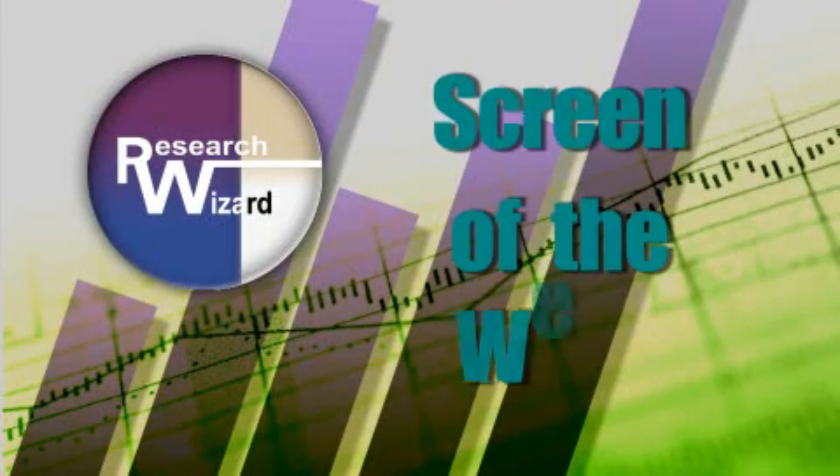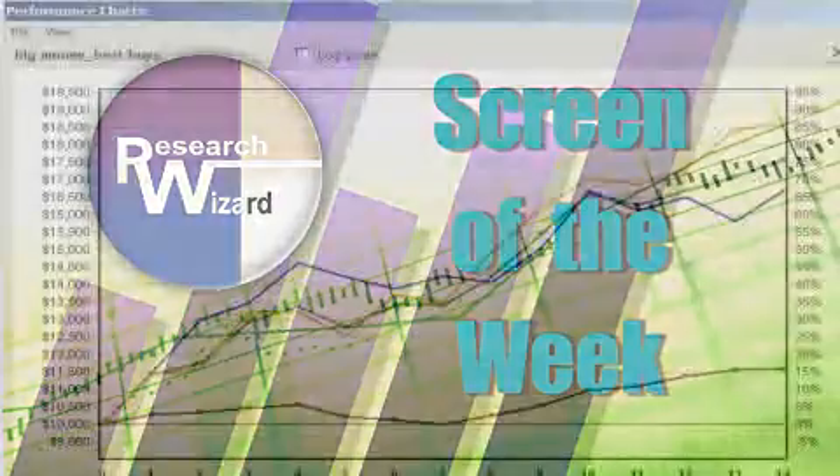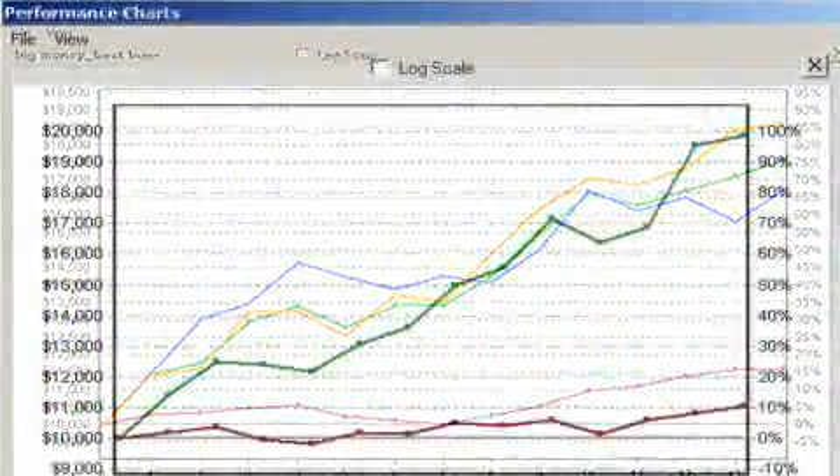Zach's Screen of the Week, an overview of a timely stock screening strategy aimed at helping you produce more profitable investing results. This week we're screening for high beta stocks, and Kevin Matris, their top screener over at Zachs.com, is going to show us how to do that and tell us why we should be looking for high beta stocks at this particular time.